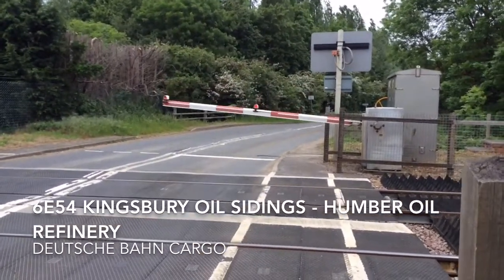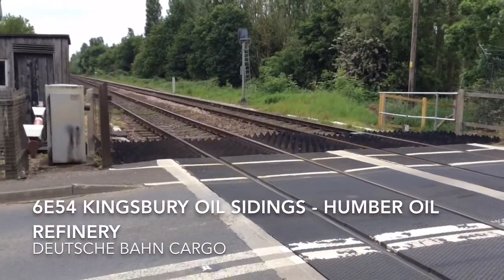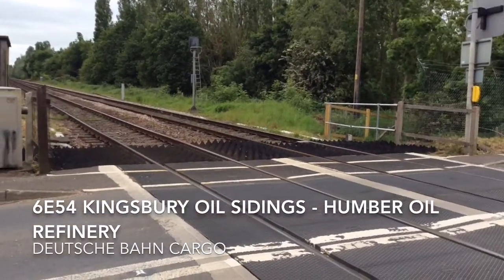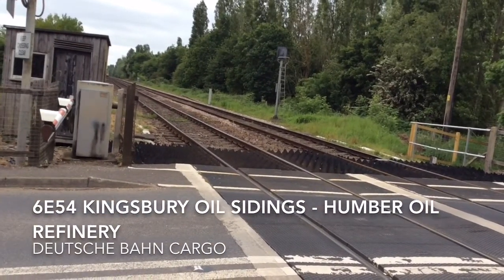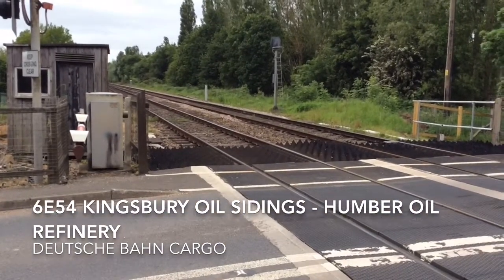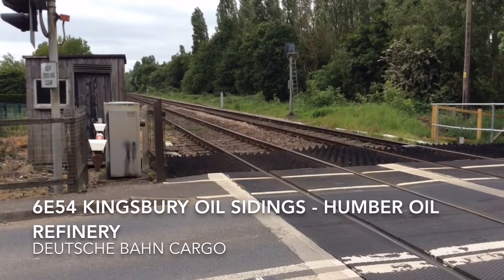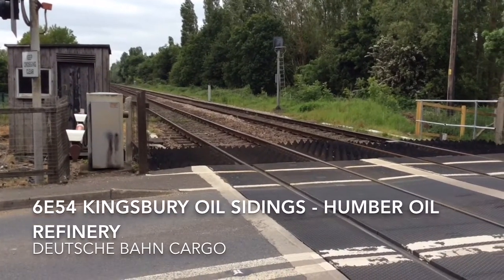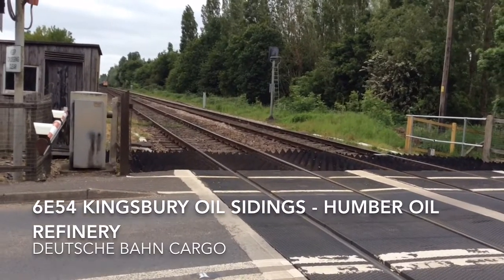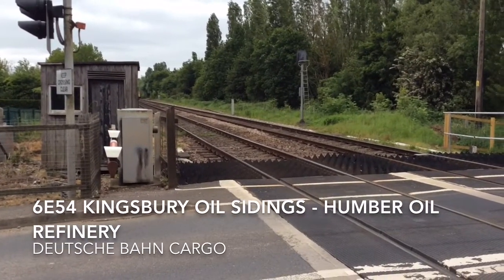And next up for Deutsche Bahn Cargo, 6E54 from Kingsbury to Humber, who's right down there. And I can see the East Midlands unit at Highcombe, but that'll be next. First up — Deutsche Bahn Cargo 6E54.